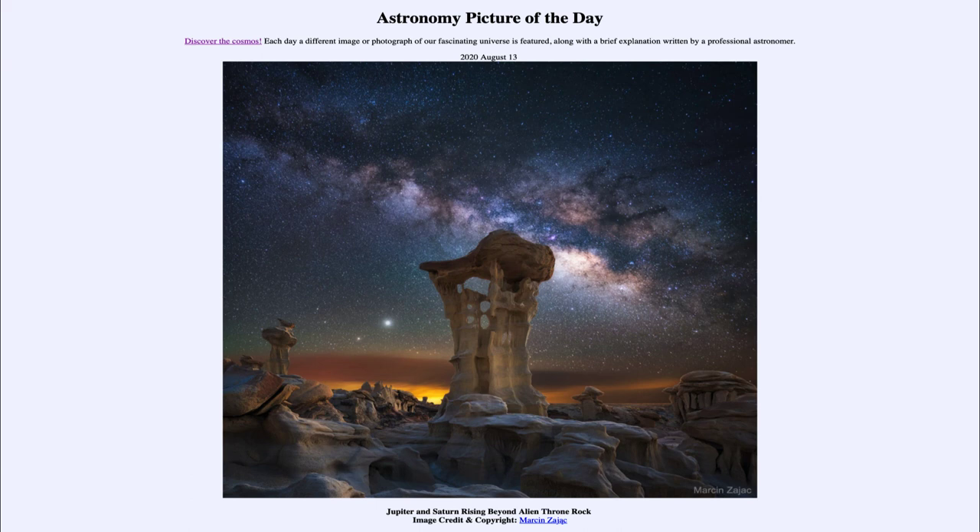That was our picture of the day for August the 13th of 2020, titled Jupiter and Saturn Rising Beyond Alien Thrown Rock. We'll be back again tomorrow for the next picture, previewed to be space. So we'll see what that is about tomorrow. Until then, have a great day everyone, and I will see you in class.